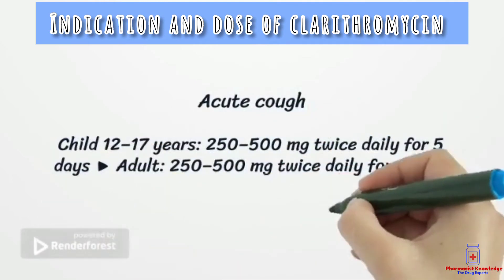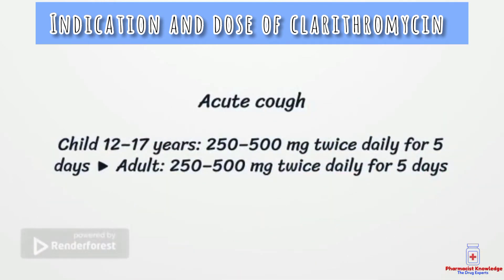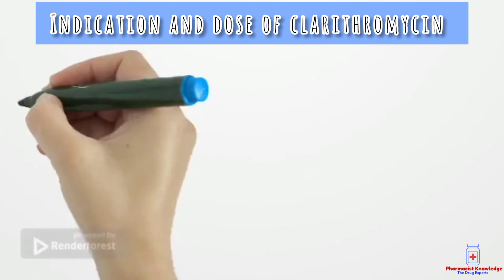Clarithromycin is used for acute cough. Its dose in children is 250 to 500 mg twice daily for 5 days, while its adult dose is also 250 to 500 mg twice daily for 5 days.